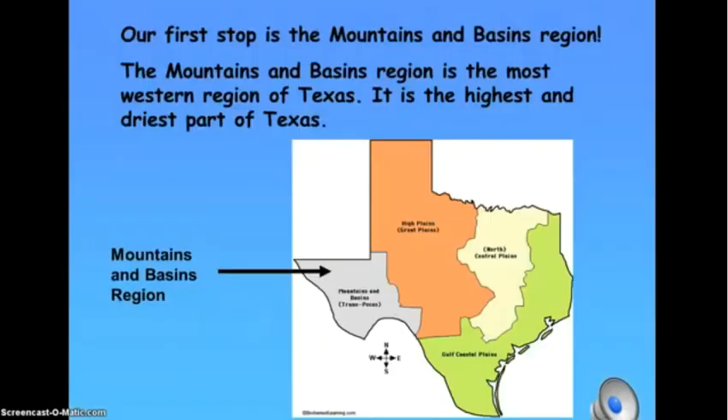Our first stop is the Mountains and Basins region. The Mountains and Basins region is the most western region of Texas. It is the highest and the driest part of Texas.